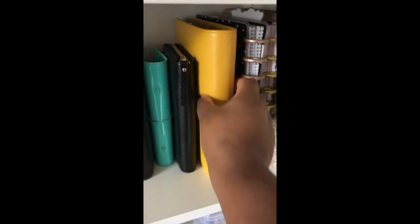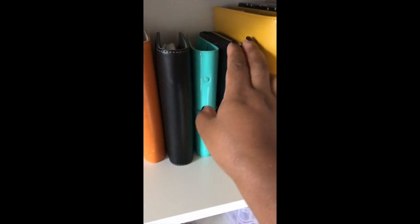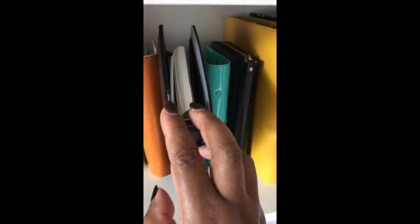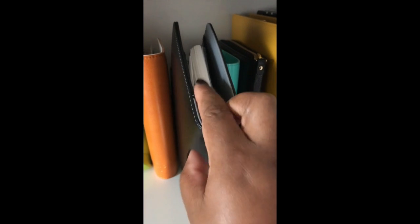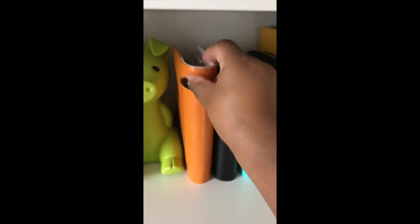This is just my A5 which isn't in use at the moment, and then these are all my personals which are not in use at the moment, although I have some stuff in here. This is mostly this year's personal stuff, the rest in that one, and then this one has mostly dividers and stuff.